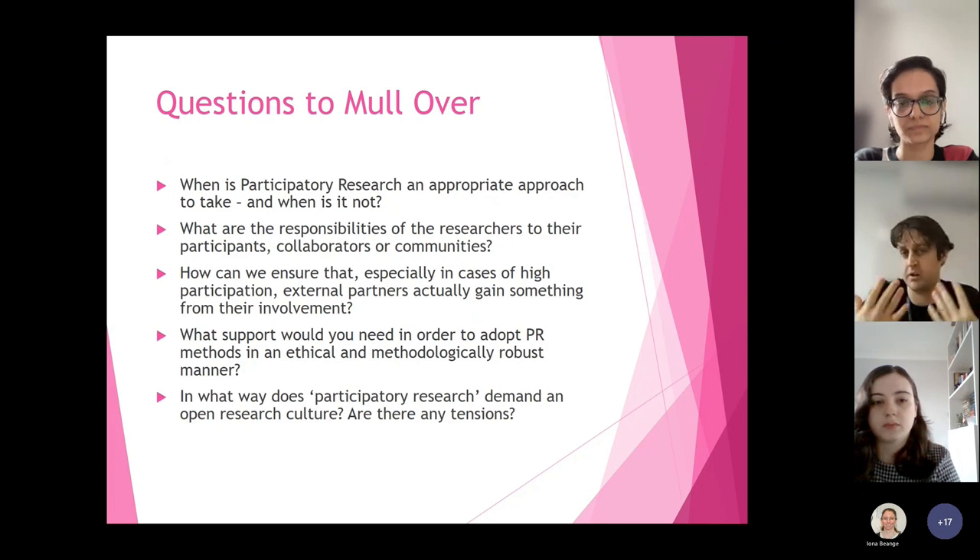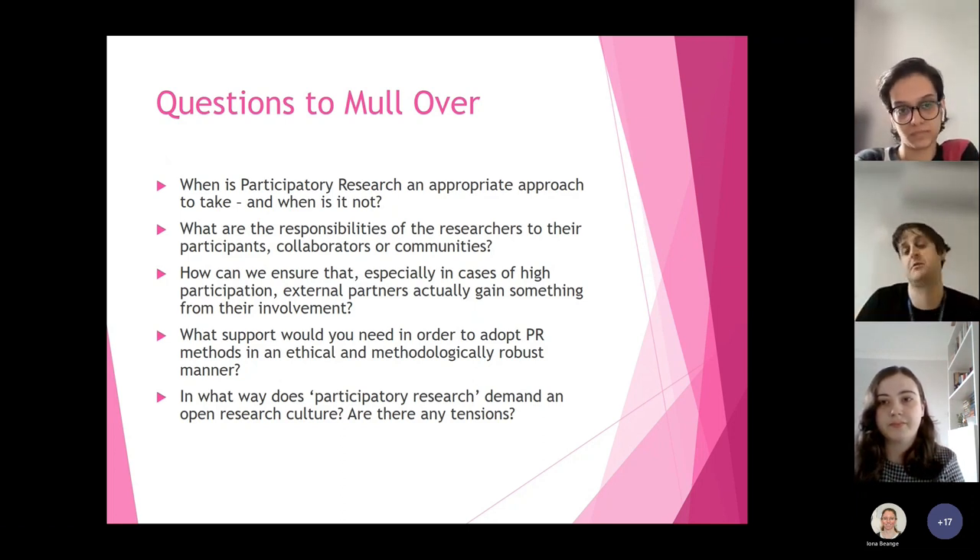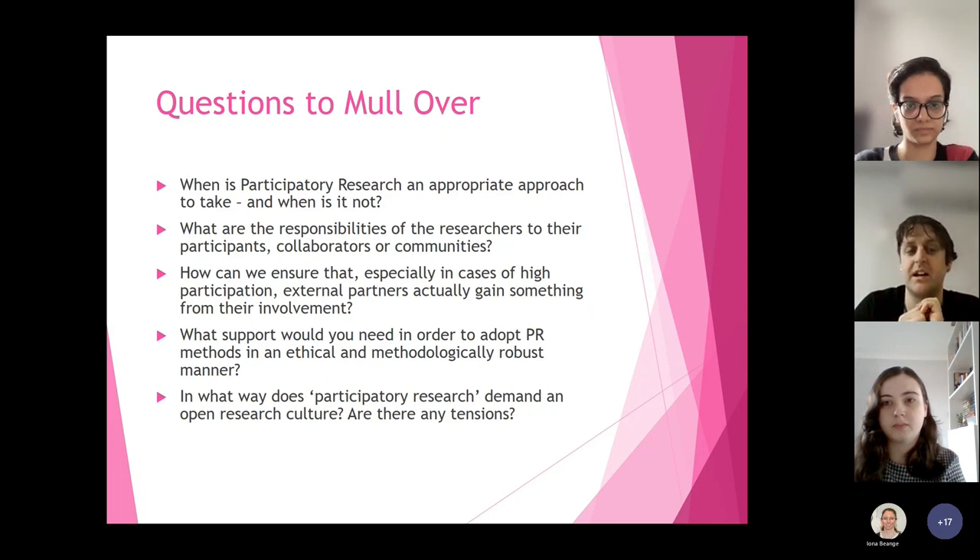What are the responsibilities of researchers to their participants, collaborators, and communities? Where do you think the line is drawn? You have your own job and your own objectives — where does that end and the community's needs begin? What can you do to make sure your needs are met? Because your well-being matters too. How can we ensure that, especially in cases of high participation, external partners actually gain something from involvement? In terms of credit — publishing papers with their names as authors, for example — what have you found are really good ways of doing that? And what support would you need to adopt participatory research methods in an ethical and methodologically robust manner?